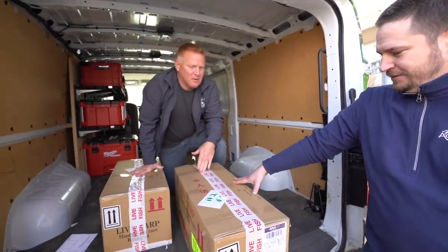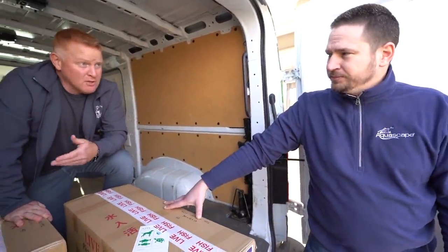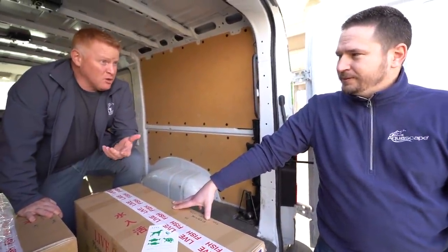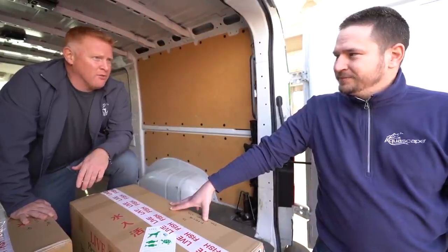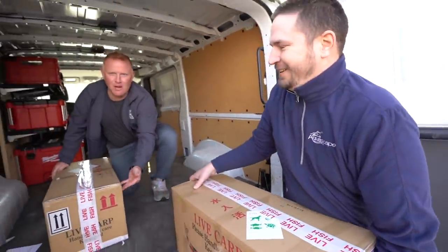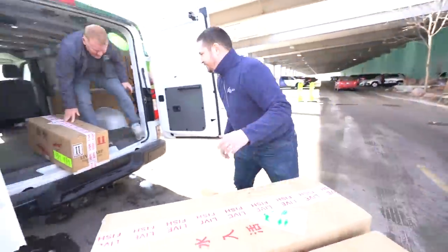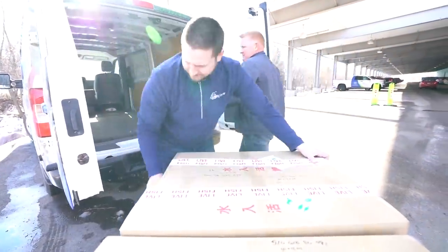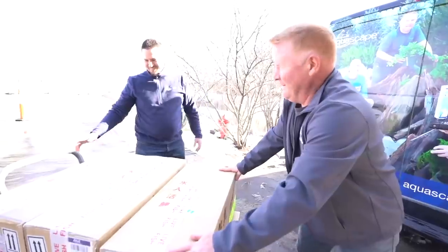How long have these fish been in a box? Sean shipped them this morning and they arrived today — they haven't even been in a box 24 hours. It's really efficient. Maybe I should say 'fresh fish.' Alright, let's get these babies inside and see what we've got.